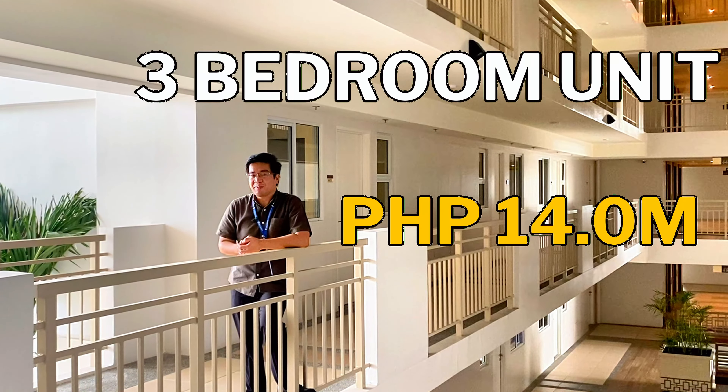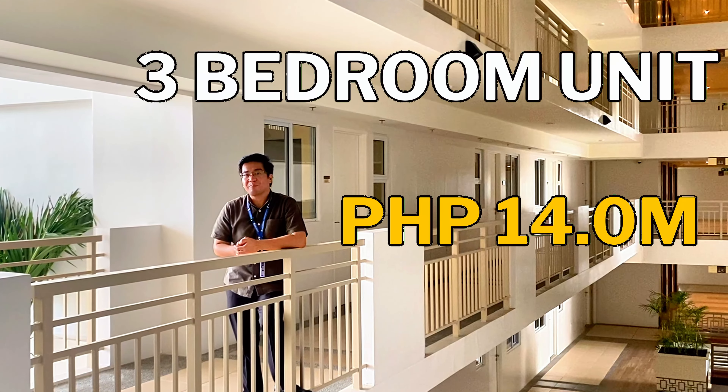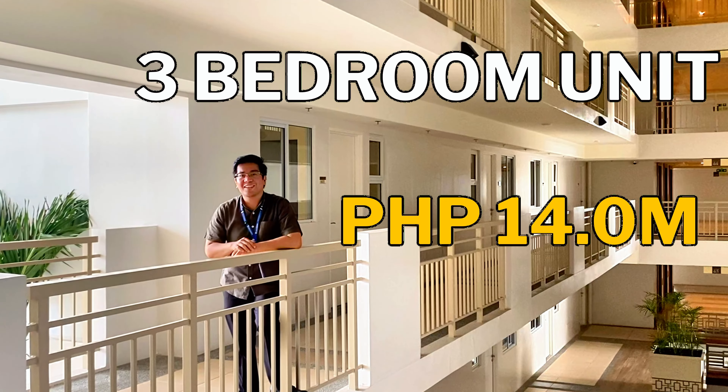Let's go check a 14-million-peso 3-bedroom condo unit in the Valorant Tower in Pasig City, here in 5-Minute Condo Review.